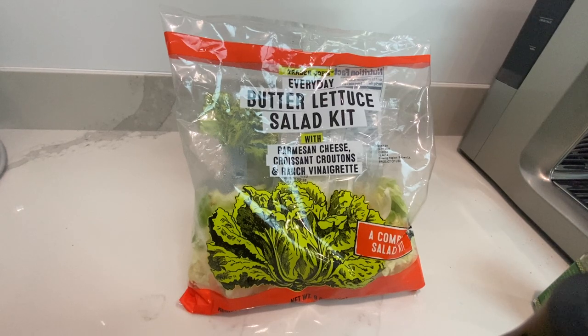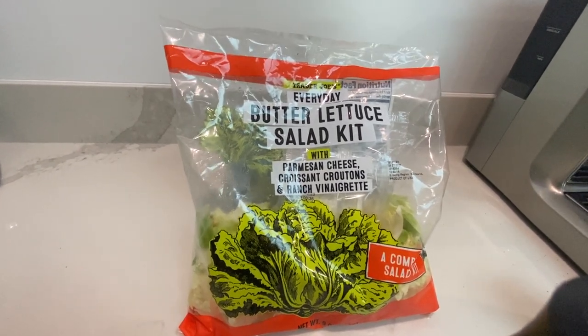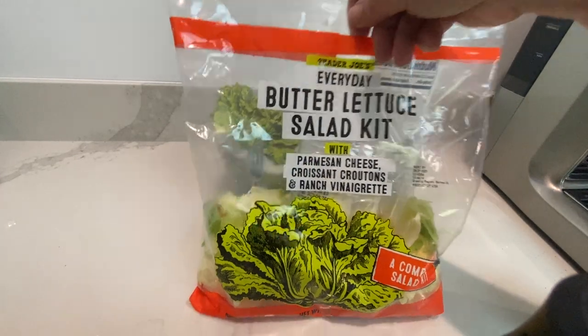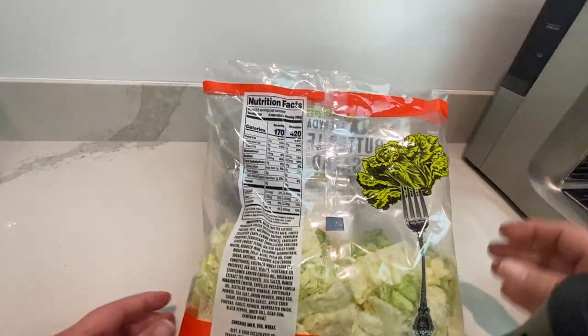When I was at Trader Joe's today and I was looking at bagged salads, one of the guys that works there said, 'Oh, you have to have this one. We sampled it at our demonstration table and everybody loved it.' So I'm ready to love it — I love butter lettuce.